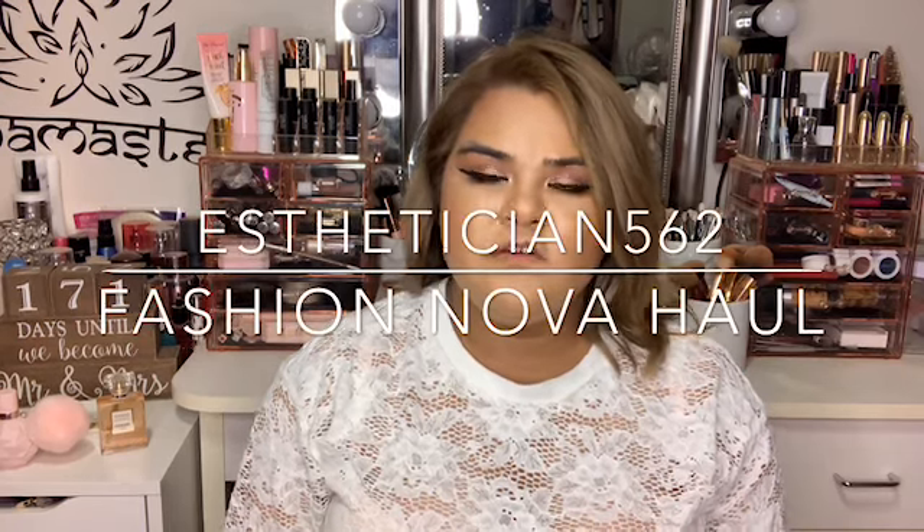Hello everyone, welcome back to my channel. Today's video is going to be about my fashion overall. I recently started purchasing clothes just to have some options for my honeymoon, and this is the first dress that I got.